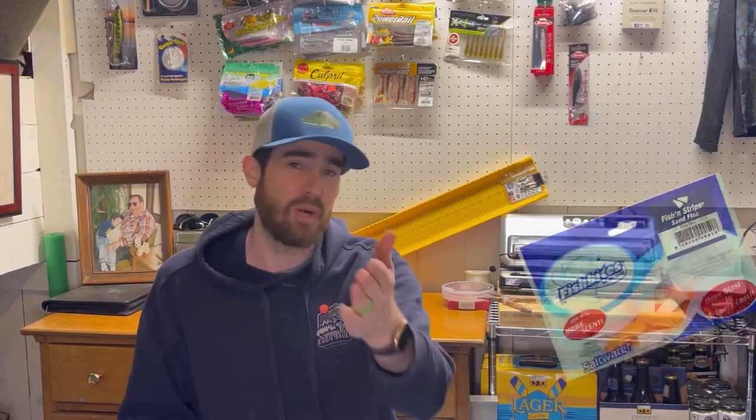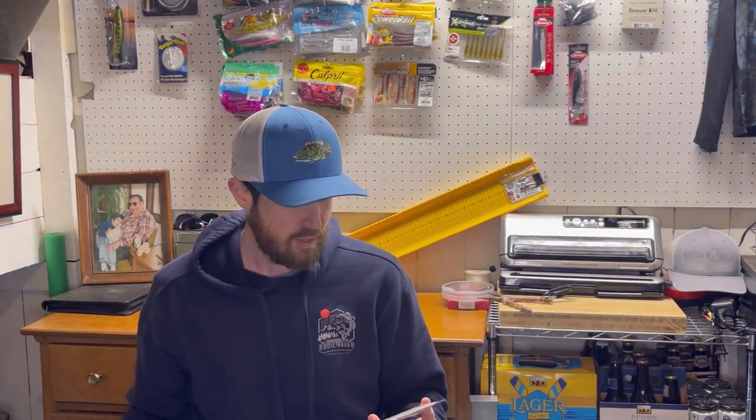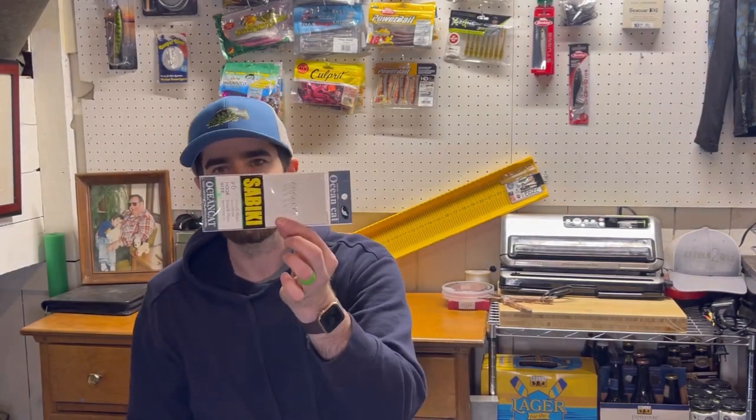For bait, if you can get shrimp that's great, and there are also artificial baits like Fish Bites — a really popular one with shrimp and sand flea flavors. If you want to catch your own live bait, a simple way is a Sabiki rig. If you fish crappie in the States, it's similar to a crappie rig — basically six small fly or flea imitations on one line. Drop it down and you can catch multiple fish at a time. I've caught pin fish with this in Florida, which then become great bait on your bottom rigs.